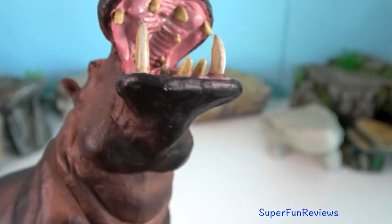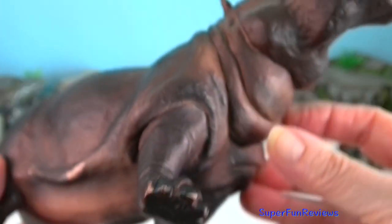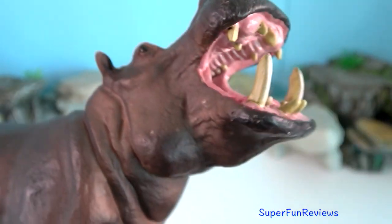Hippopotamus — they don't just use their tusks; they will use their massive size, often using their head to bludgeon an enemy.